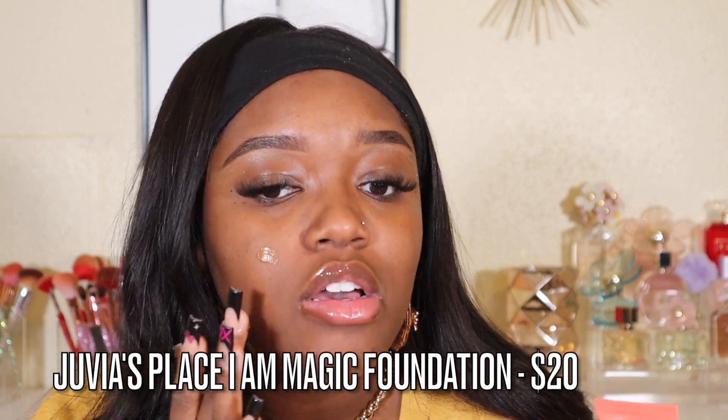This is the Juvia's Place I Am Magic Velvety Matte Foundation. It is so full coverage — you do not need that much. The shade I'm in is 230. I haven't used it in a long time so I'm hoping it's a decent match. Blending this in — look at that compared to the other side. Oh, this is actually a pretty good shade! This foundation is super full coverage and so pretty.